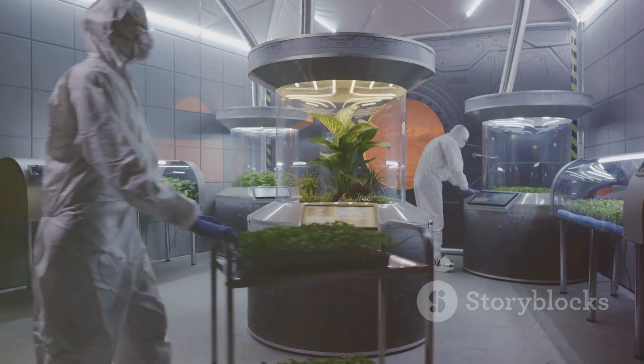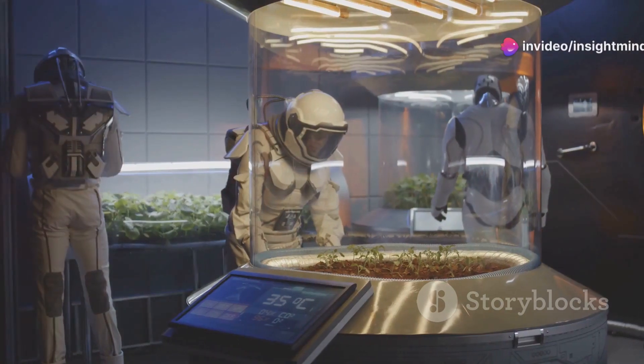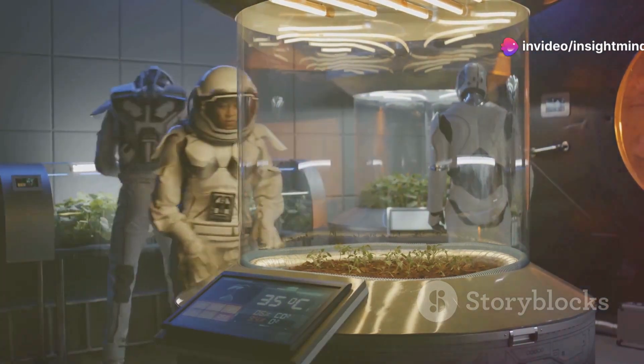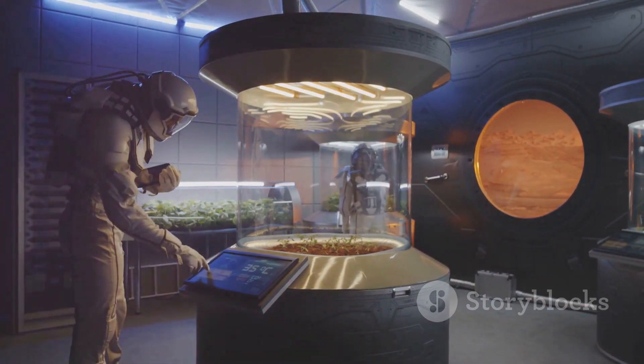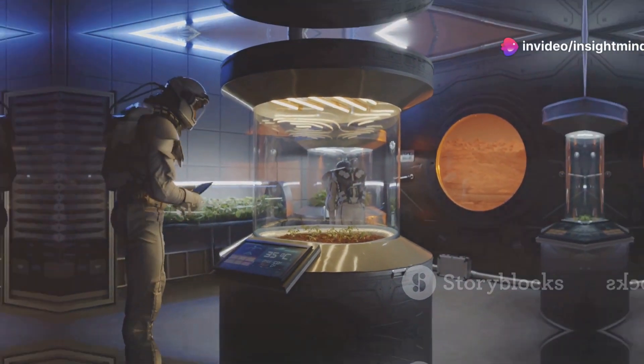Life support systems will also play a critical role in maintaining breathable air. These systems will need to recycle and purify air within habitats, removing carbon dioxide and replenishing oxygen. Advanced chemical scrubbers and air filtration technologies, similar to those used on the International Space Station, will be essential for sustaining human life on Mars.